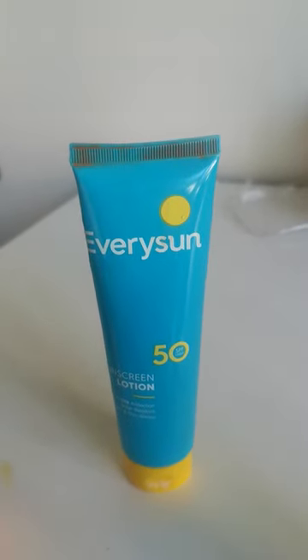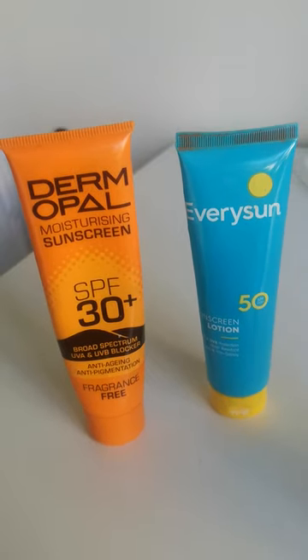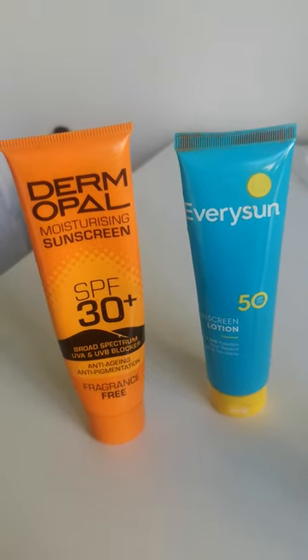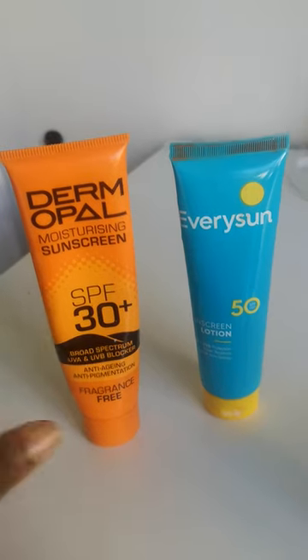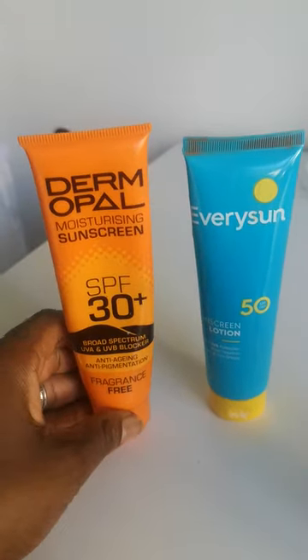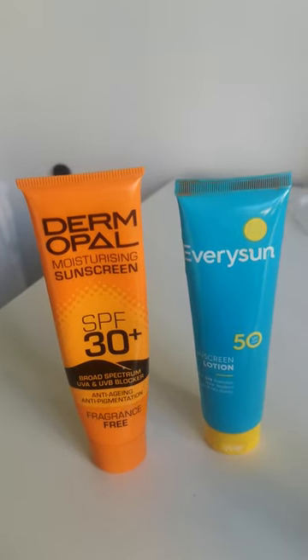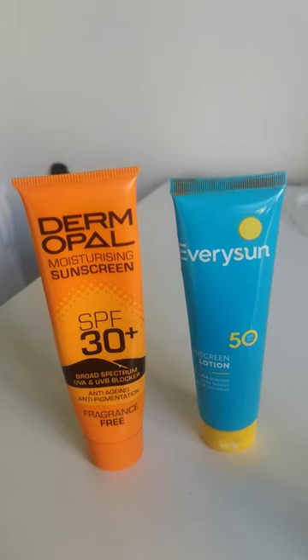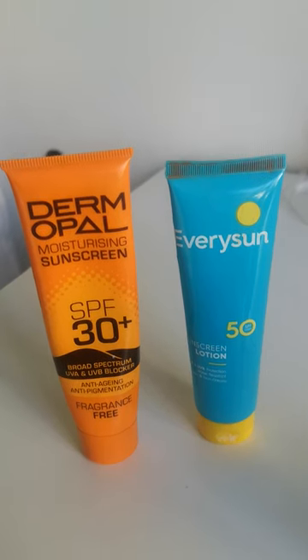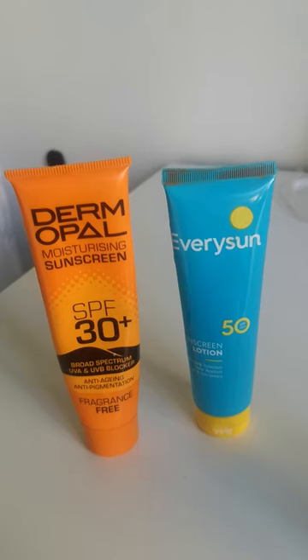So get your sunscreen — 114 rands for the Dermpal, about 200 for Every Sun. Try them out and let me know which one is your favorite. I'll come back with a review and comparison between Dermo Power and my other favorite, IQ Options. When I use that one, my skin looks amazing, but it breaks me out — I want to try it again another time. Bye guys, keep your skin safe and take care!